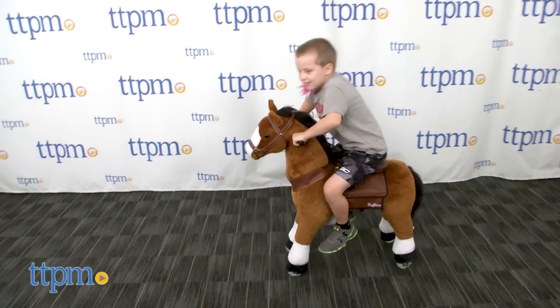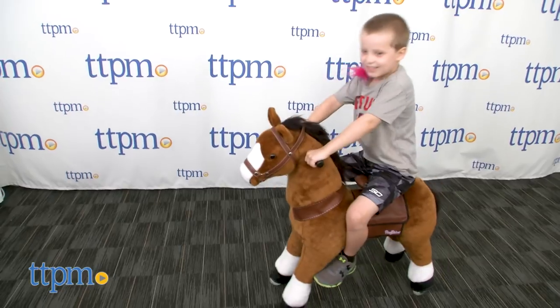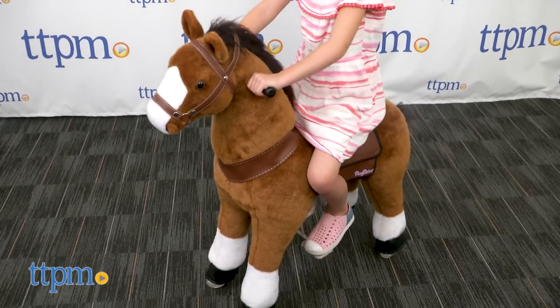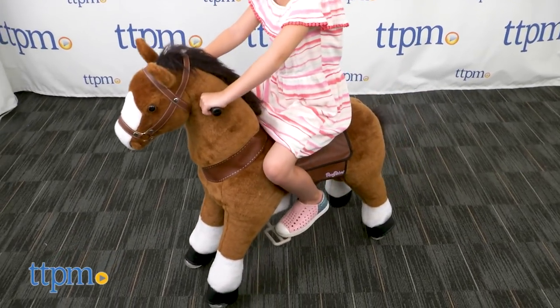Standing two feet tall and three feet in length, the toy holds up to 88 pounds and no batteries are needed. Your cowboy or cowgirl will love using their imagination to bring this Bronco to life. And the good news is, you don't have to clean up after this pet.